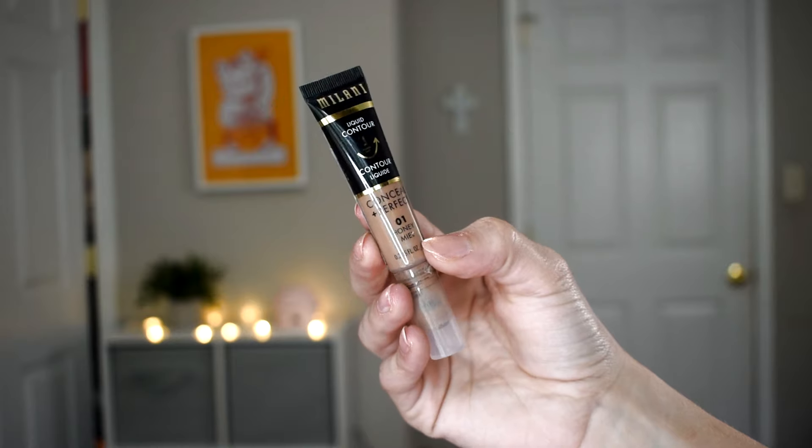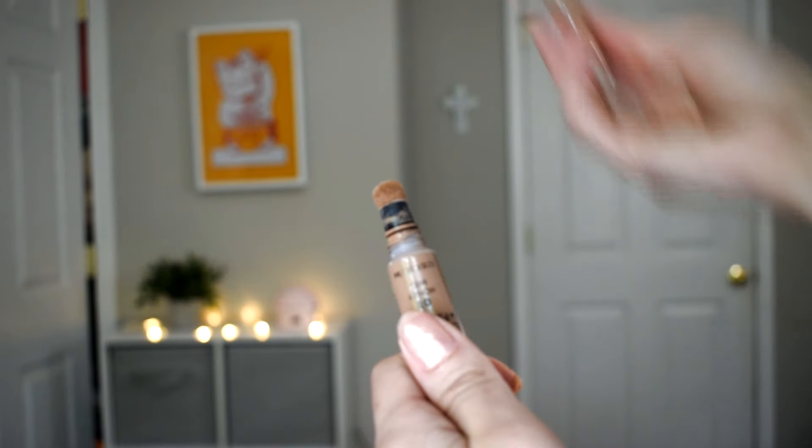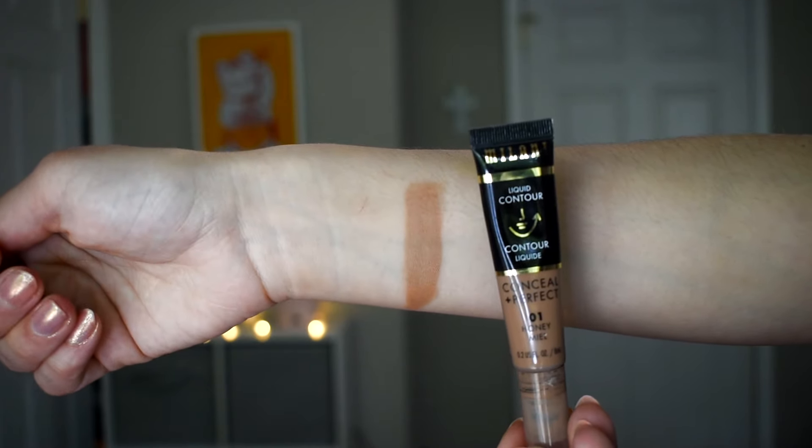I have three liquid bronzers to mention. The first is drugstore — it's from Milani, their liquid contour, and this is amazing. Probably the best liquid bronzer contour I've tried from the drugstore. It comes with a sponge tip applicator, which you either love or hate, but I like how small it is for precise application. It's super pigmented but easy to blend out, wears all day, and dries down. The only downside is there isn't a wide variety of shades or undertones — Milani, we need you to expand the shade range because the formula is bomb.